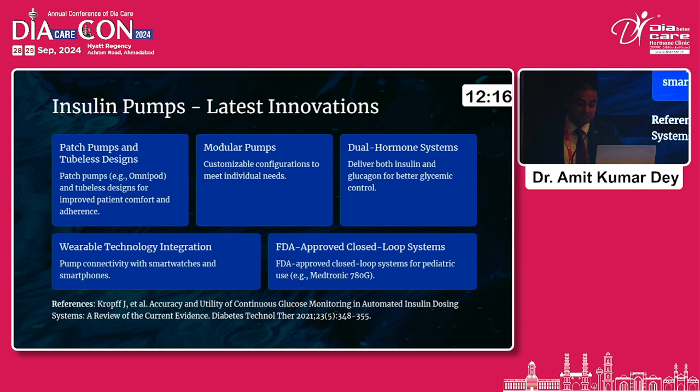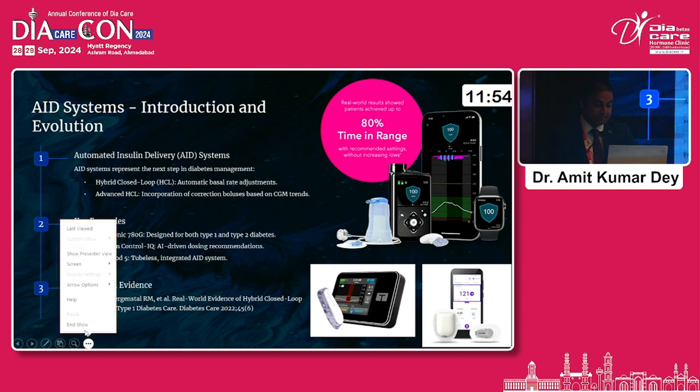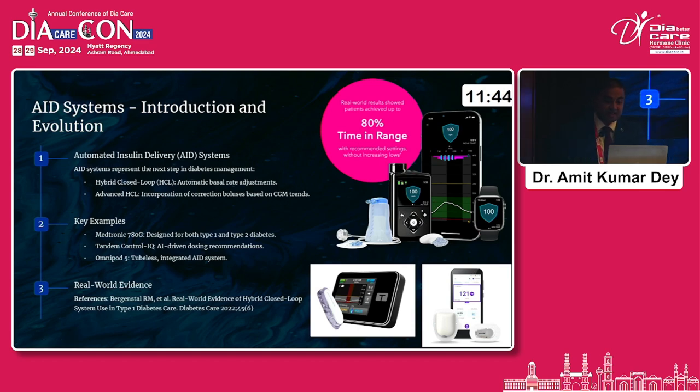For the Medtronic 780G, the FDA approved this closed-loop system for pediatric use — that is, for age two and above — which is one of the latest updates. All these pumps have got wearable technology integration with smartwatches and smartphones. Looking at three very interesting pumps: the Medtronic 780G, the Tandem Control IQ — which also has an AI-enabled pump helping with AI-driven dosing recommendations — and the Omnipod 5, used in the West, which has got a tubeless integrated AID system.